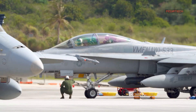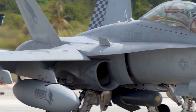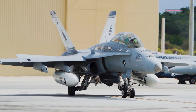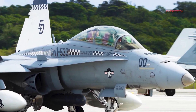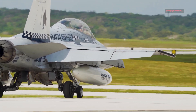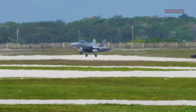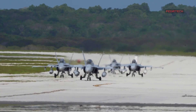The F/A-18 Super Hornet Block III is also equipped with an advanced weapons system that includes the latest guided missiles and bombs, making it possible to deliver pinpoint strikes with unmatched precision. In addition, the aircraft has been designed with increased mission endurance, which allows it to stay in the air for longer periods of time, covering more ground and completing more missions before needing to return to base.